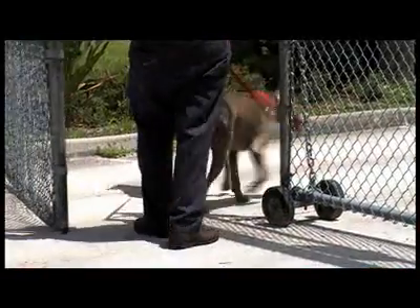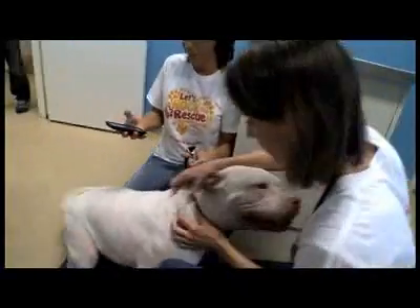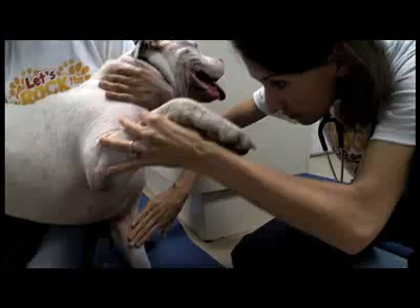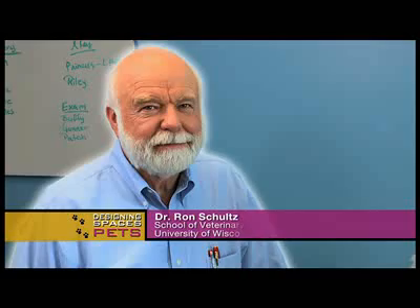Today, Designing Spaces is adopting a shelter. We are at the Big Dog Ranch, where the medical team spends a lot of their time working on getting the dogs healthy, and one way is through vaccinations. We are joined by Dr. Ron Schultz, a world-renowned leader in vaccine protocol, to show us how we can tell if a dog has been properly vaccinated.